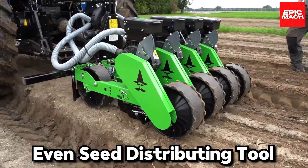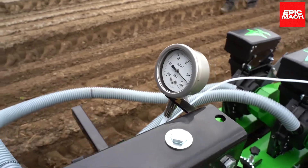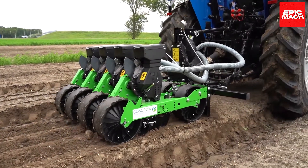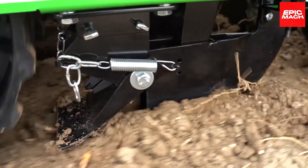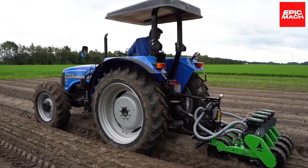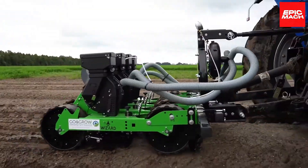Number twelve: Even Seeding Distributing Tool. Seed distribution will be even thanks to this tool. This planter achieves perfect spacing between seeds for ideal growing conditions. The high-precision droplet heads provide accuracy down to the millimeter. Growers swear this orderly seed spreader brings them the best yields.